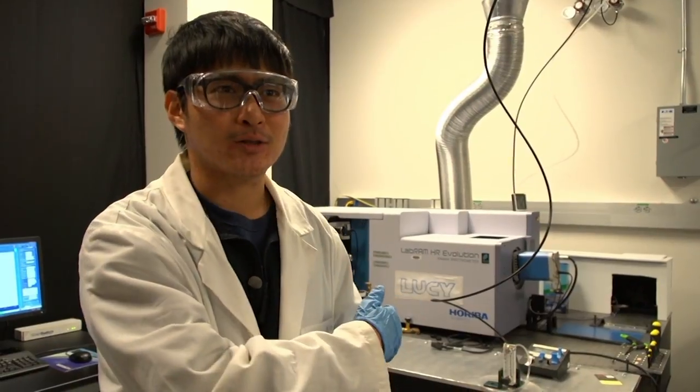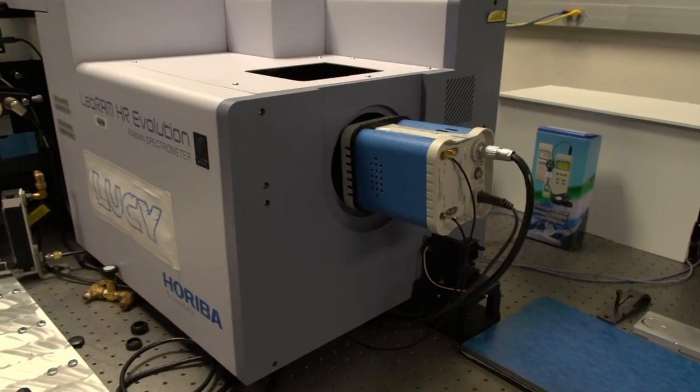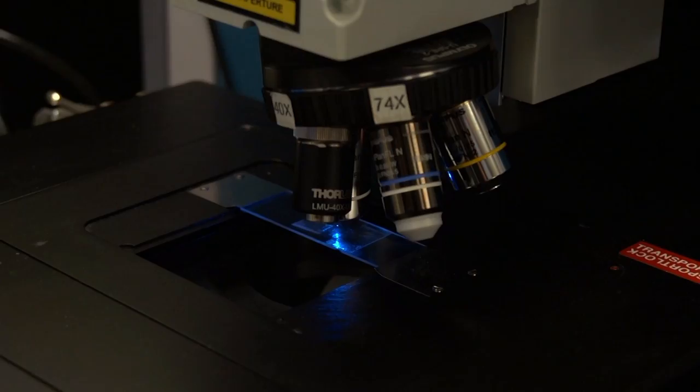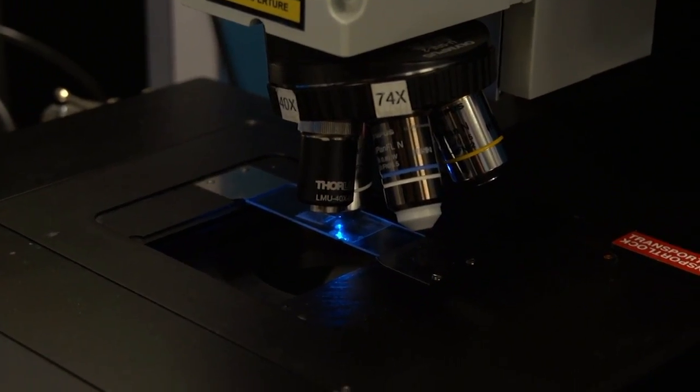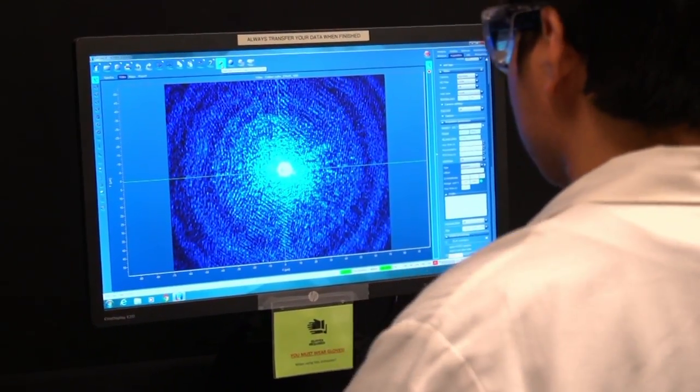We shoot laser light at materials in spectroscopy, and the materials reflect the laser light back to the instrument. This process is called Raman spectroscopy. The light bouncing back is shown by something called a spectra. Scientists use it to determine the quality of the material. If they need a closer look, they use something else.